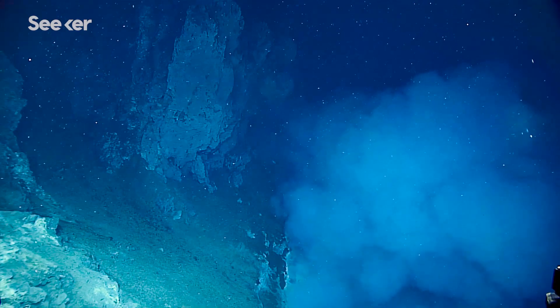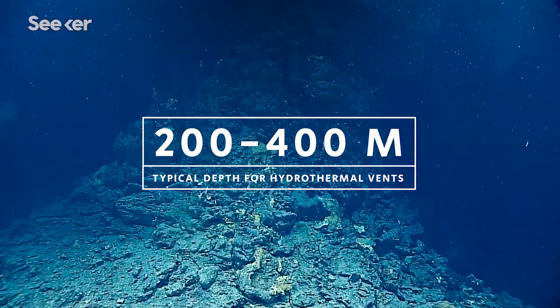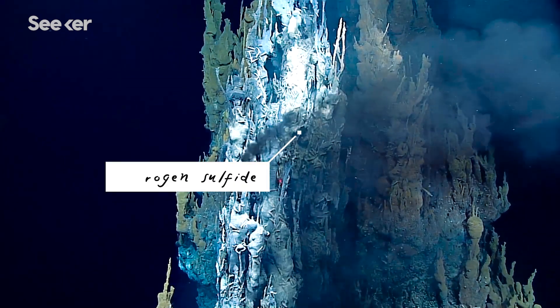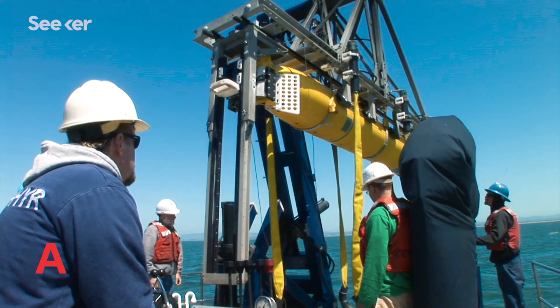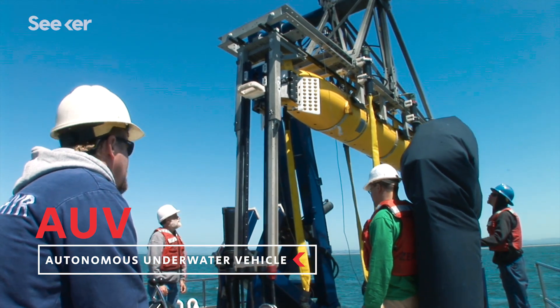It is nearly impossible to locate and investigate hydrothermal vents because they occur so deep in the ocean and emit an acidic soup of chemicals that would be toxic to a diver. So instead, Shannon and her team at Monterey Bay Aquarium Research Institute first send an autonomous underwater vehicle called an AUV.